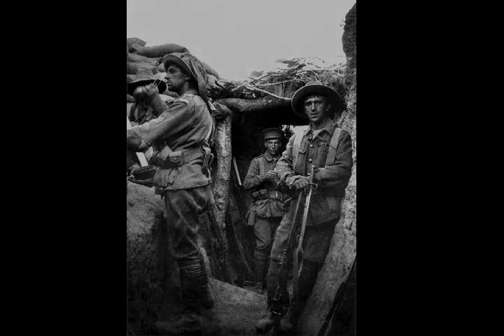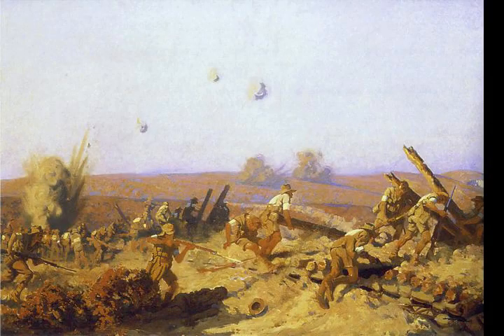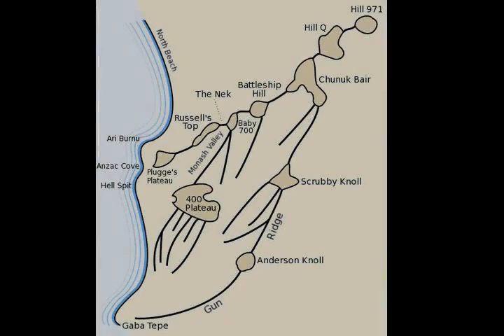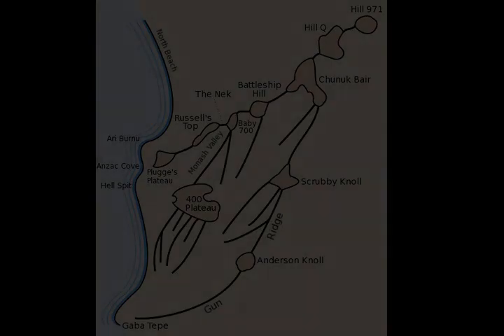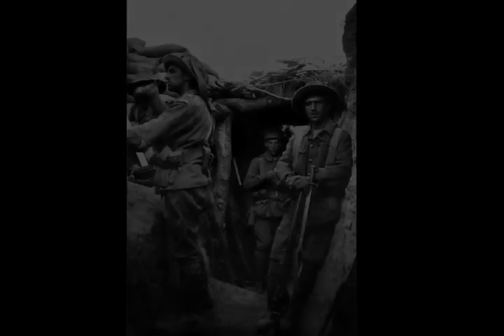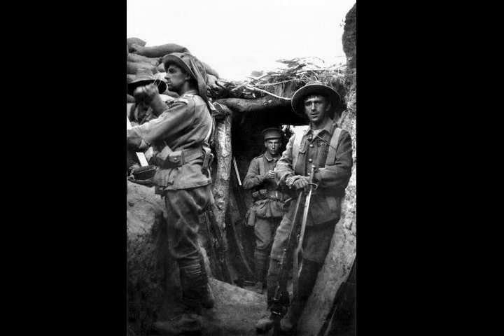Due to its location relative to the beachhead and the shape of the intervening ground, Lone Pine's importance lay in the fact that its position provided a commanding view of the Australian and New Zealand rear areas. From the 400 Plateau it was possible to observe as far south as Gabatepe, and its possession would have afforded the Ottomans the ability to place the approaches to the second ridge under fire, preventing the flow of reinforcements and supplies from the beachhead to the forward trenches. The main part of the Australian position at Lone Pine was centred on a feature known as the Pimple, where a salient had developed at the point where the Australians' position was closest to the Ottoman line.